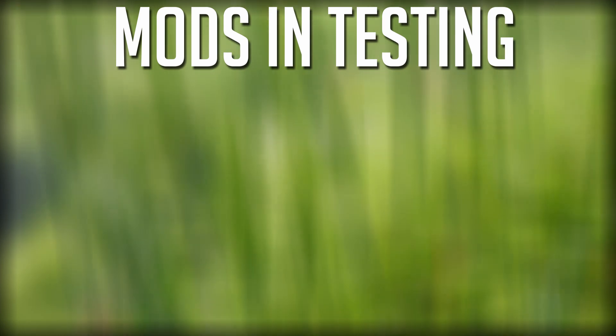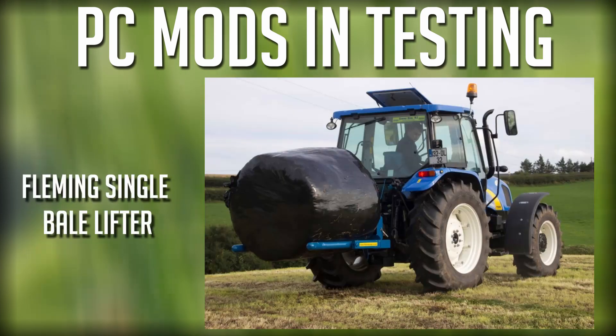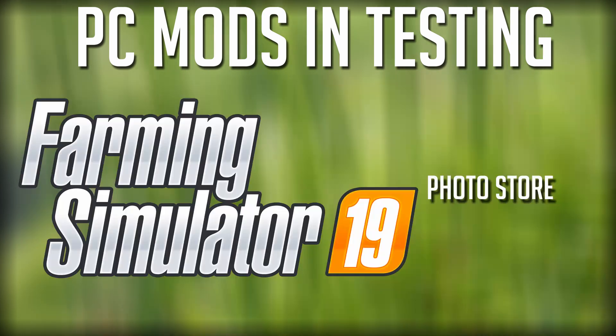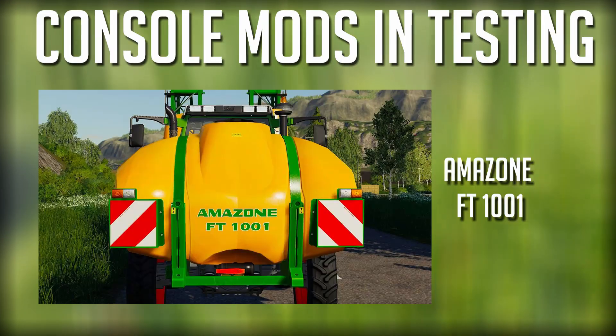Starting with the PC mods, we have the Adjustable Mirrors, Crops and Machinery Storage, the Fleming Single Bale Lifter, the Photo Store, and the Steel Construction Hall.